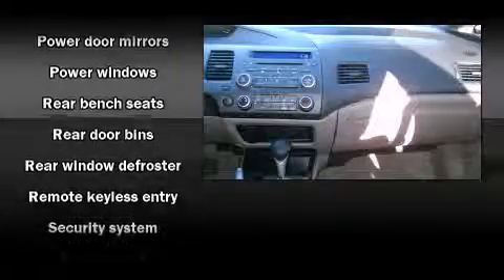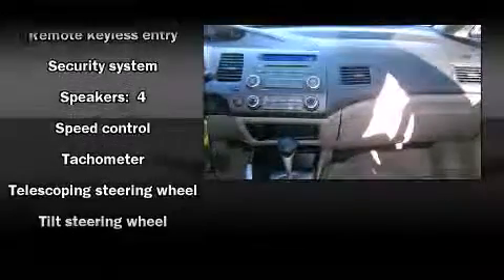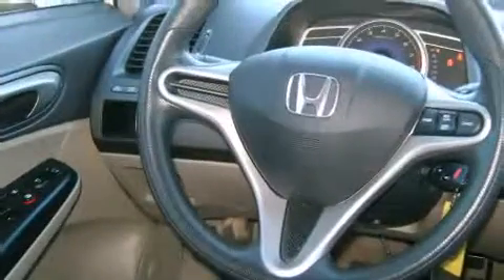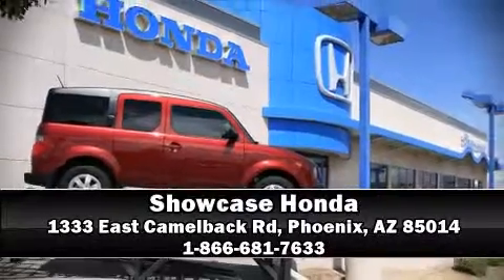Curtain airbags combined with standard stability control create a comprehensive safety network. Our knowledgeable sales staff is available to answer any questions that you might have. Call now to schedule a test drive.